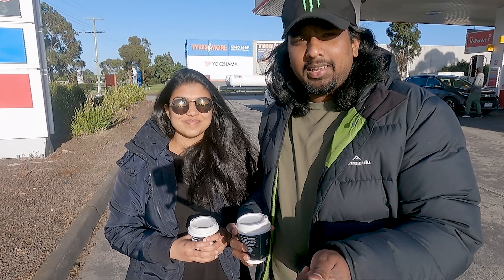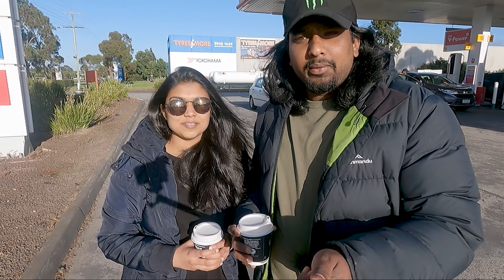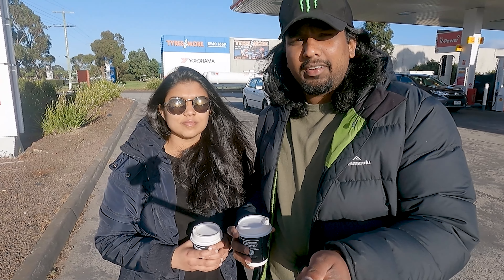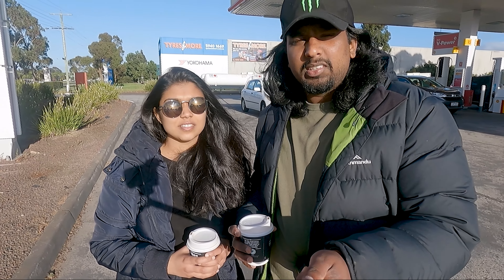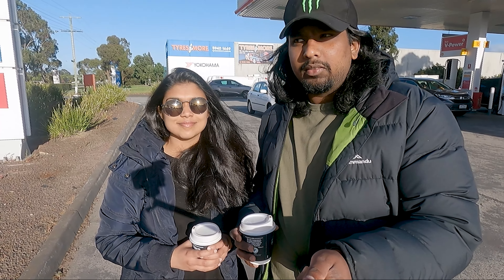Hi guys, welcome back to our channel! This weekend we decided to go to Lake Eildon for a weekend getaway. It's about a two and a half hour drive from Officer, which is a southeastern suburb. We're thinking we'll stay there for one night — we've got some good camping sites there. We'll catch you guys there!